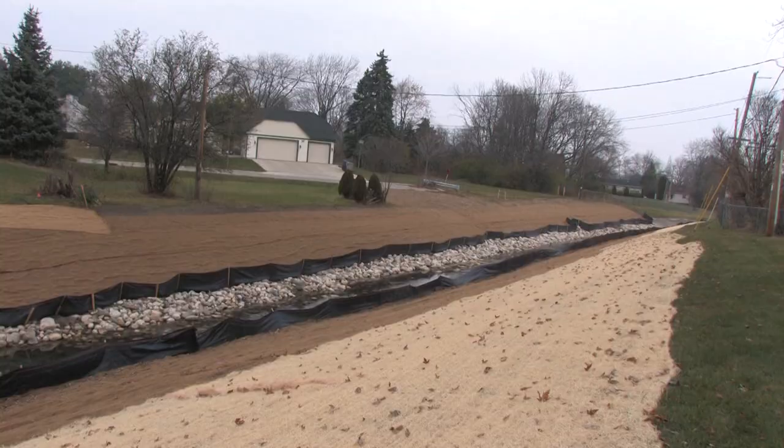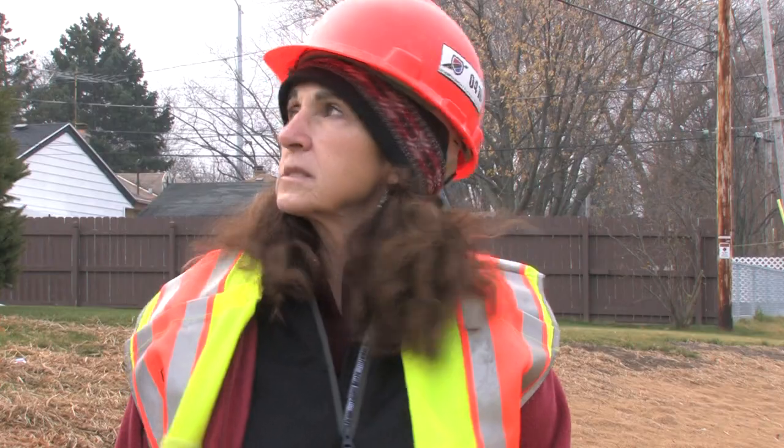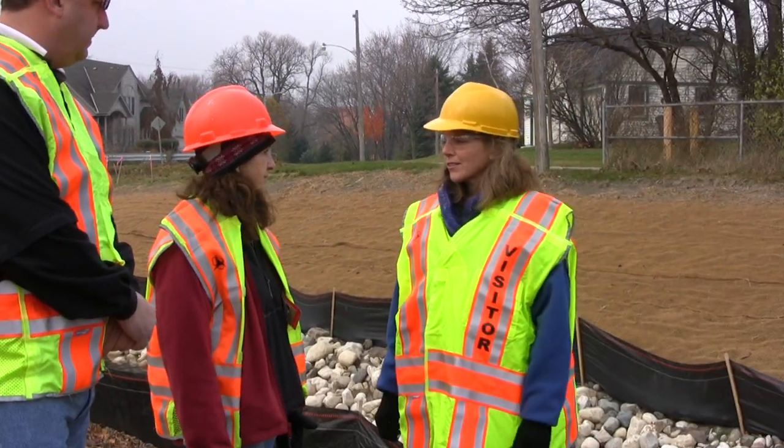And you did that all within some pretty narrow constraints, with existing residential areas on the side. Yes, and we tried to maximize as much acquisition as we could to create floodplain, but as you can see in this area, we are pretty constrained. Alright, let's go take a closer look.